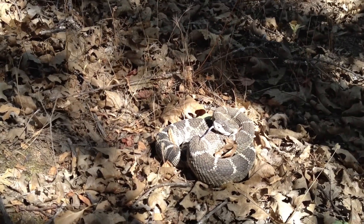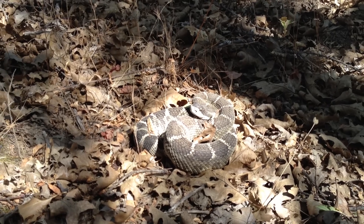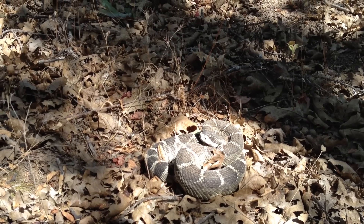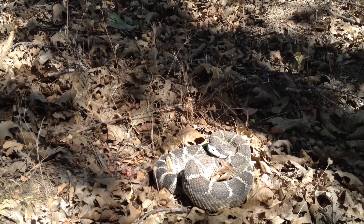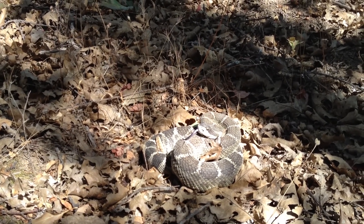Just caught this little guy about 20 minutes ago. He's about 30, maybe 32 inches, and looks to be maybe about two years old. He has a nice fresh rattle — it's got a nice point on it, no broken tips. Looks like there are maybe about eight or nine buttons on there, so he's probably a couple years old.